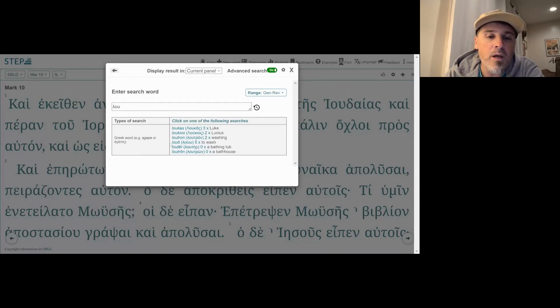We have the verbal form luo. That's what we're thinking about — washing. Lutron with an omicron at the end relates to washing. Luo is the verb 'wash', different from luo spelled lambda, upsilon, omega, though it sounds very similar. Then we have luter, which is a bathing tub or bathtub, and lutron with an omega, which is a bathhouse. So washing, wash, bathtub, bathhouse — these are all in the same semantic domain.